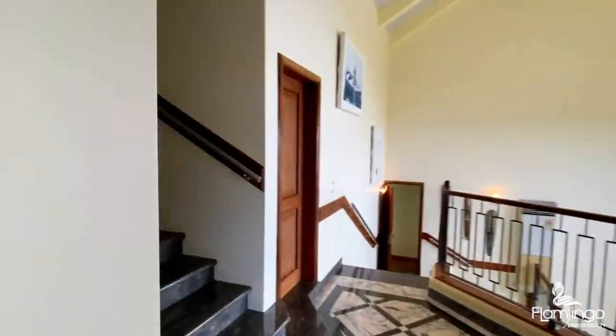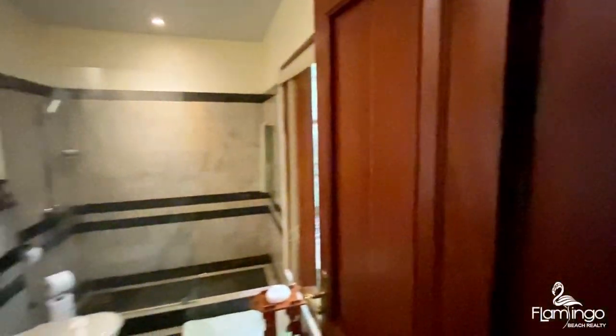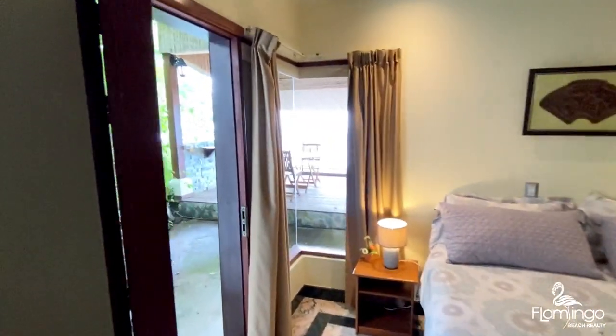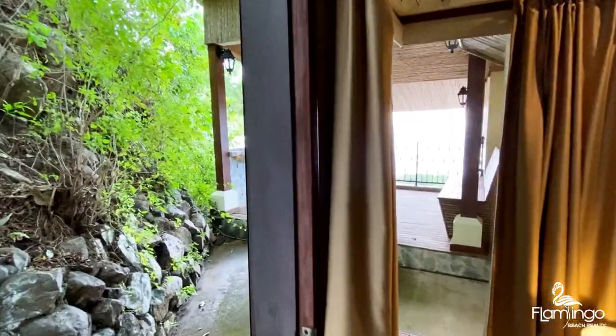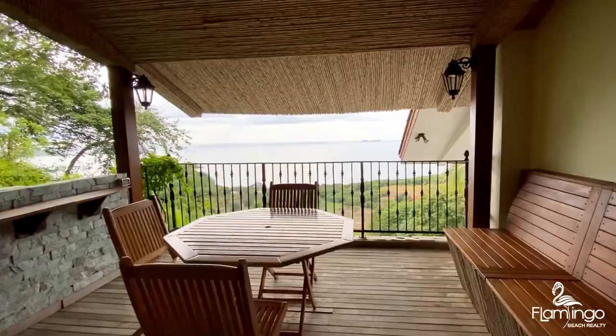Now we're going to look at the third bedroom. The third bedroom also has a dual entrance, or you can access it from the inside of the house. It has an ensuite bathroom and a king bed. All of these doors open up for complete fresh air flowing through your bedroom. This bedroom also has a covered terrace — imagine drinking your coffee out here in the mornings.